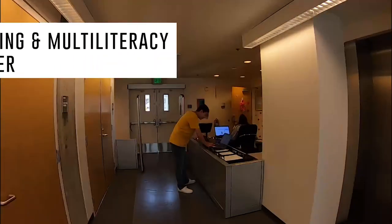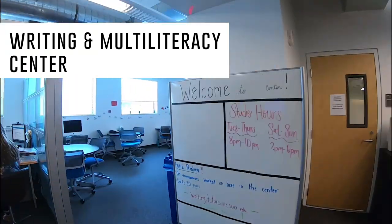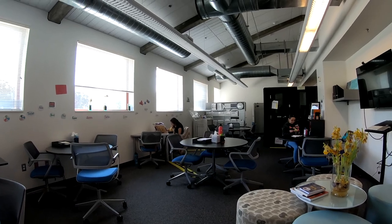Near the rear is the entrance to the Writing and Multiliteracy Center. The WMC assists students with any step in the writing process for term papers, lab reports, employment letters, and more.